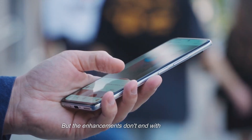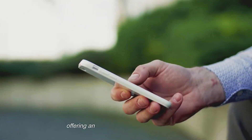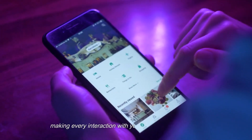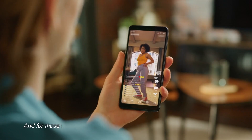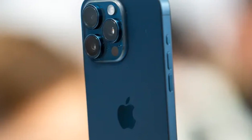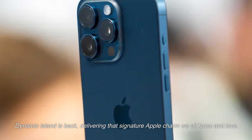But the enhancements don't end with the display. The bezels have undergone a slimming down, offering an even more immersive experience, making every interaction with your iPhone feel like magic. And for those who appreciate the unique touch that Apple adds to its devices, Dynamic Island is back, delivering that signature Apple charm we all know and love.